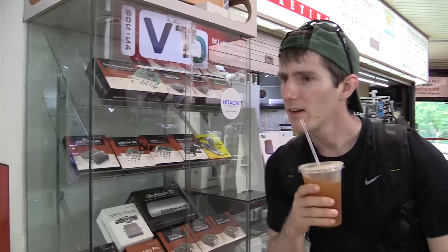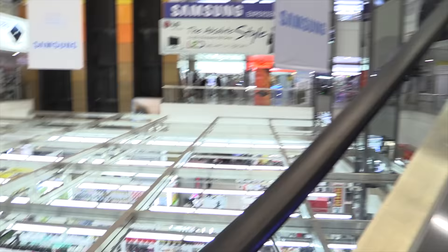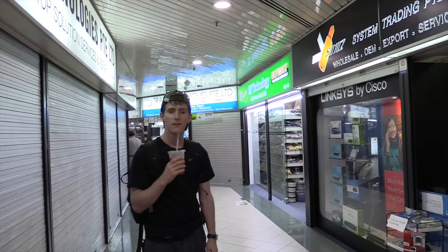Singapore's what, eight million people? So you're going to have a third of the population of Canada all within driving distance of this place — what do you need online stores for? It's like a sea of technology. Okay, I think we found our first networking gear shop.